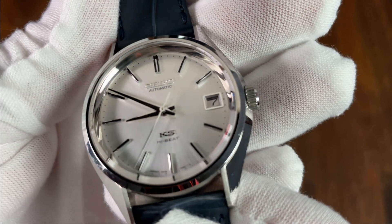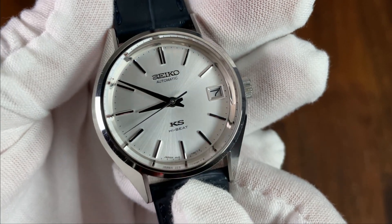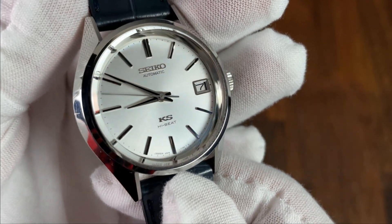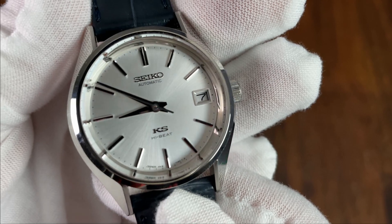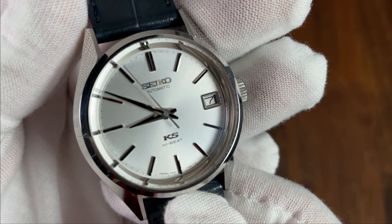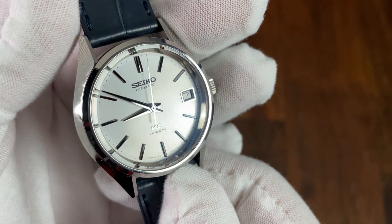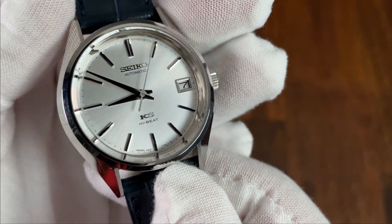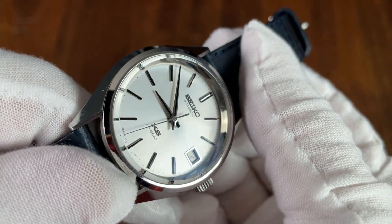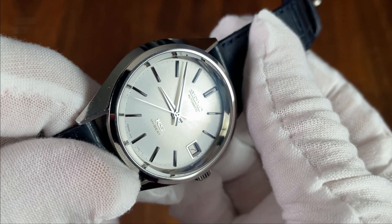The rehaut is finished to the same mirrored perfection as the rest of the case, which is striking in person. The dial is true to its vintage inspiration — a very subtle champagne with an equally subtle sunburst effect. We have Seiko applied at 12 with 'Automatic' below, and then an applied KS with 'High Beat' written below. The printing is ultra crisp. The indices are faceted and finished to the same mirror finish as the case, with a black center that really helps with legibility. The date window is nicely framed, and the hands are gabled and mirror-like high-polished with a black center.